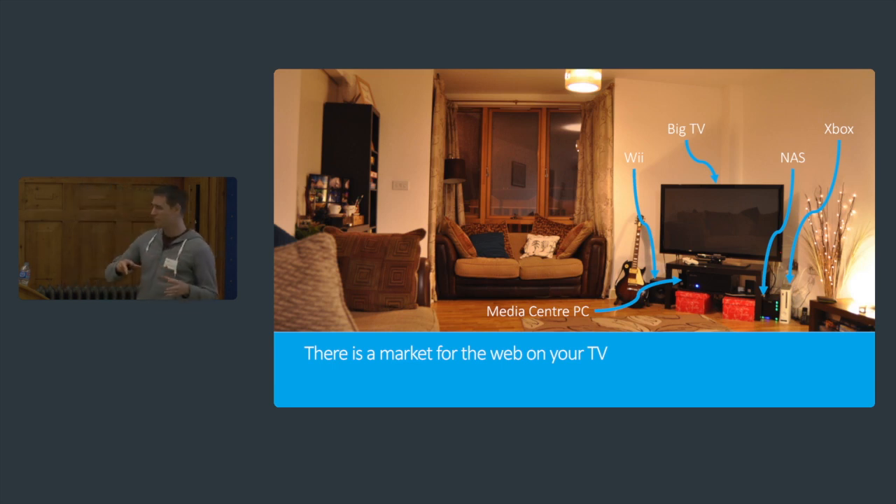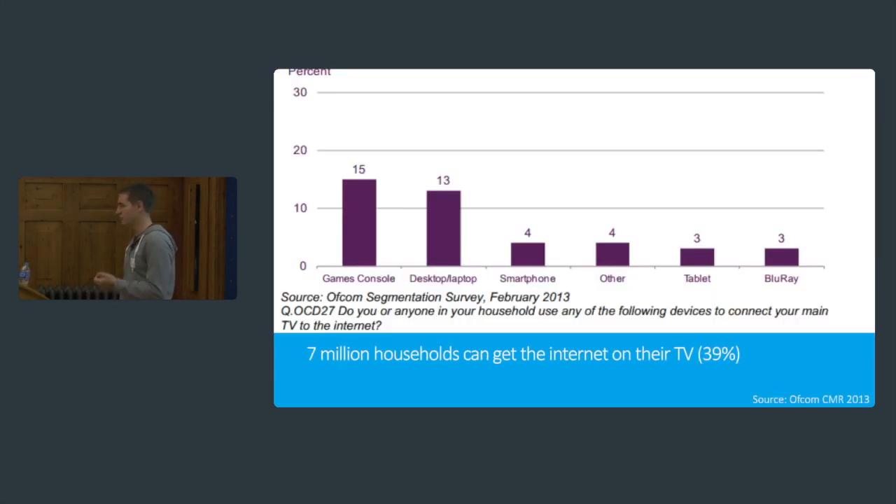And that's just kind of the tip of the iceberg. You could have an Apple TV, a smart TV, a Wii U, a Google TV — there are all sorts of different ways for you to get the internet on your TV. When I tried to look into the stats for this, I thought: what is the marketplace for this? Turns out that there are 7 million households with an ability to get the internet onto their main television set, their center of family entertainment.